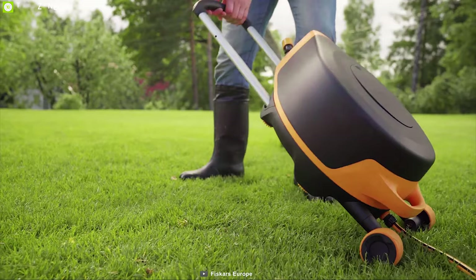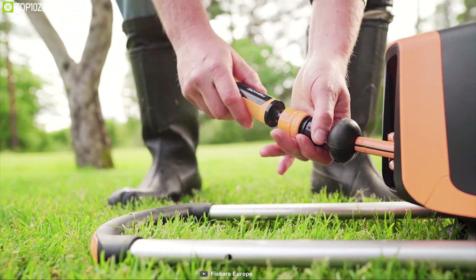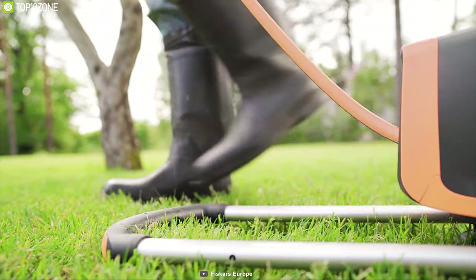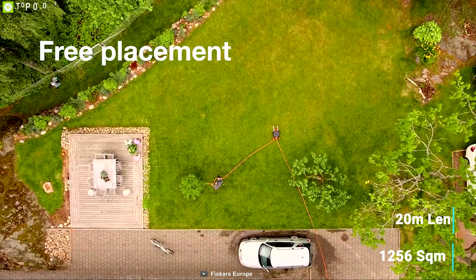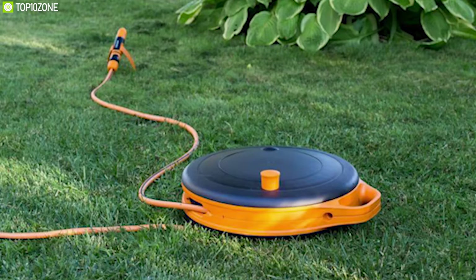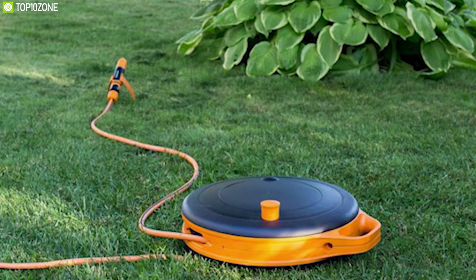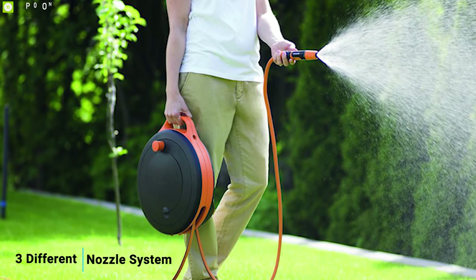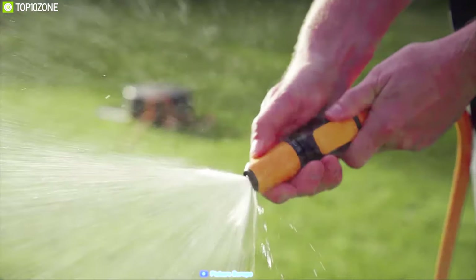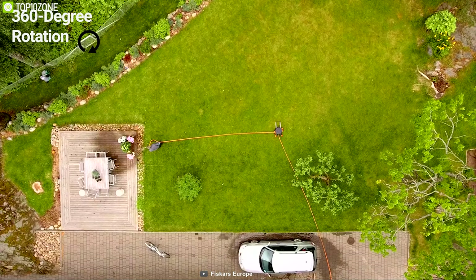Forget the hassle of fighting with a short water hose — get the Fiskars Watering Water Wheel Excel, a unique watering system for your garden. This device lets you extend the watering area up to 1,250 square meters with its 20-meter length hose so you can conveniently reach all your plants. It also has automatic reel-in for convenient pack-up and comes with three different nozzle types so you can customize the spraying pattern.